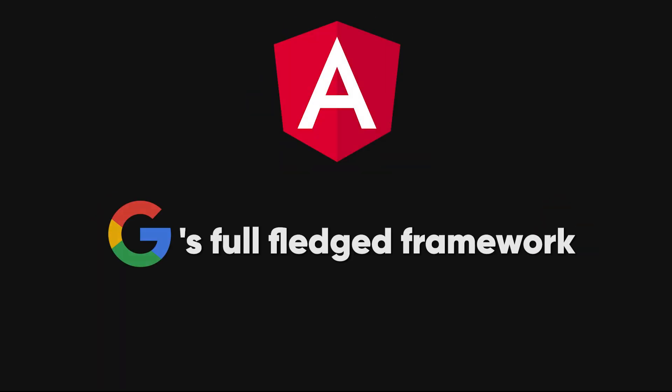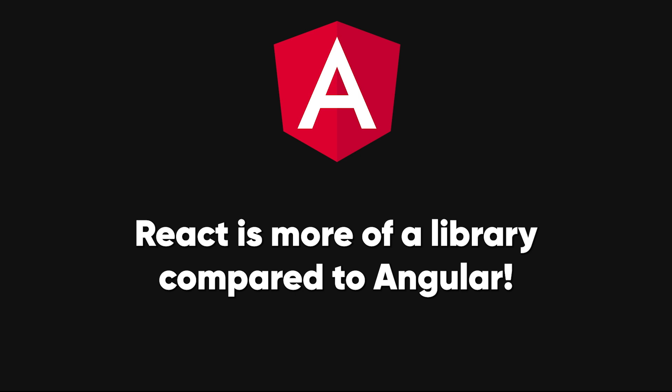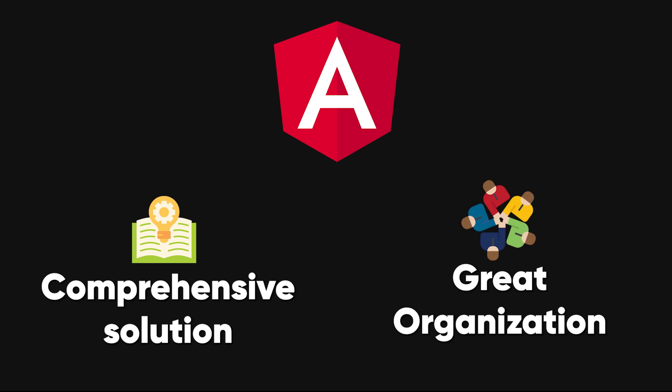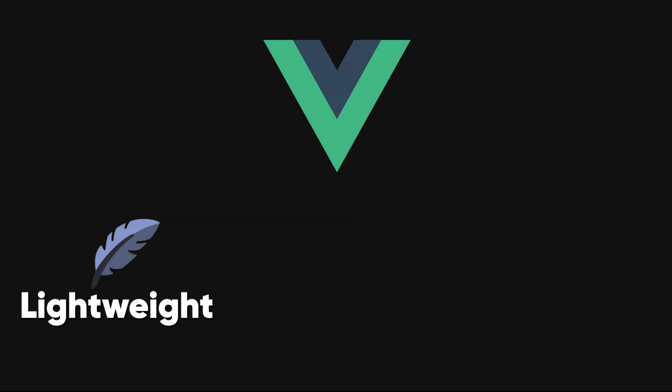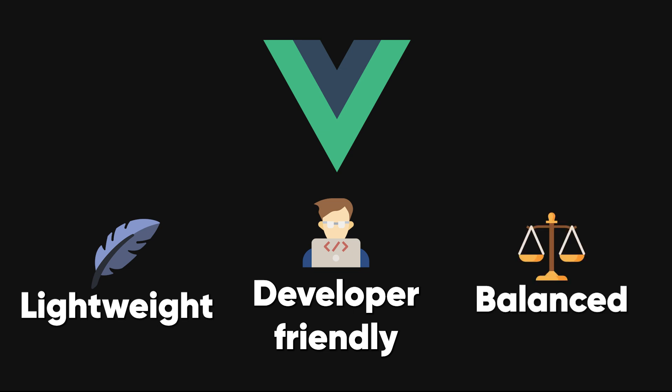Then there's Angular, Google's full-fledged framework for large-scale applications. Unlike React, which is more of a library, Angular provides a comprehensive solution, perfect for complex enterprise applications where organization is key. Lastly, we have Vue.js, a rising star. It's lightweight and incredibly developer-friendly, making it a favorite for smaller projects or teams who want a balance between simplicity and power.